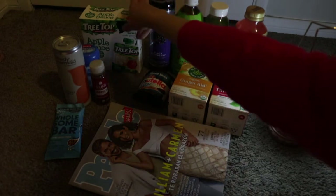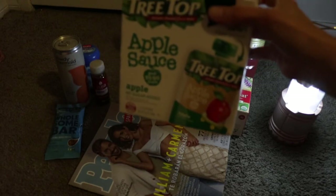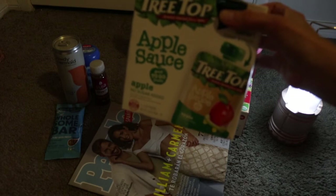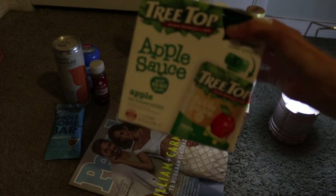Next up, the Treetop Applesauce. I got this for $1.76 at Walmart. Ibotta was offering back $0.75, and they are also offering back $0.10 on any applesauce, making this box only $0.91.